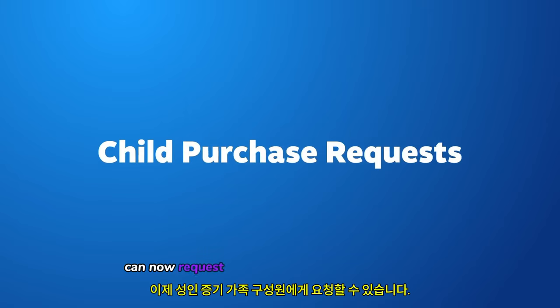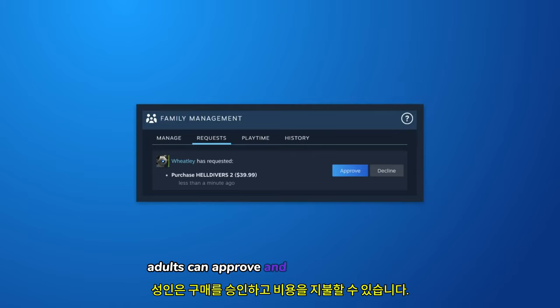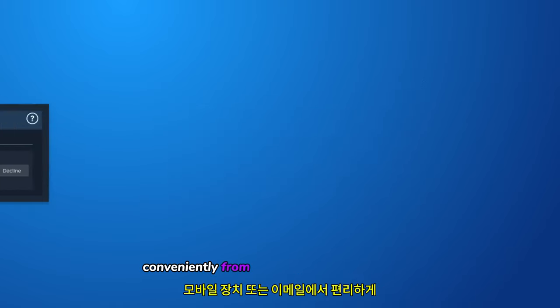Children can now request that an adult Steam family member pay for items in their shopping cart. Adults can approve and pay for the purchase conveniently from their mobile device or email.